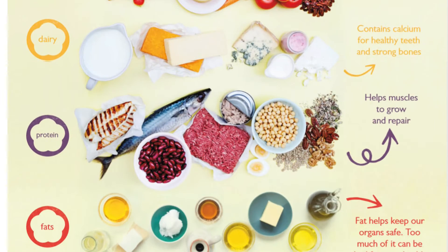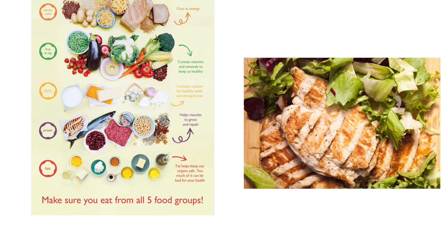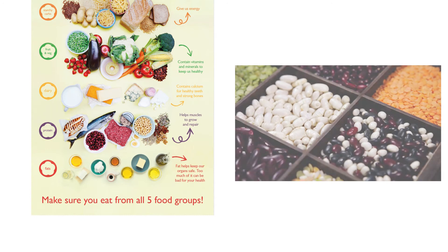You've got protein — chicken, fish, meat, also vegetarian alternatives and beans and pulses. These are really important for repair and growth.